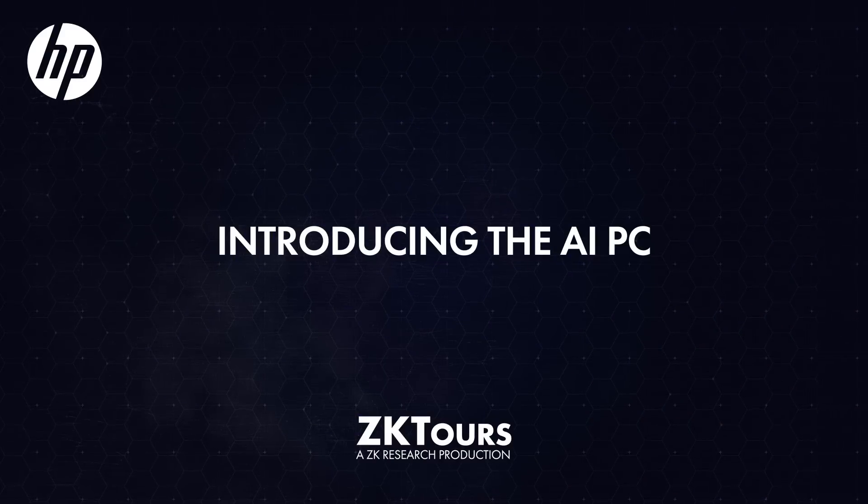Welcome to ZCast, everyone. I'm Zias Caravallo from ZK Research, and I'm here at the HP Imagine AI event in New York City. I'm here with Eric Gallion from HP. Eric, what do you do here? What's your role at HP?